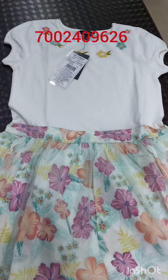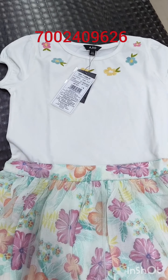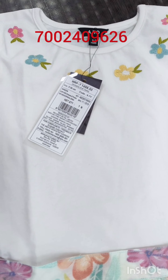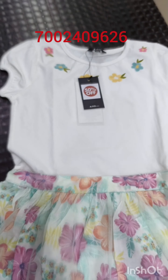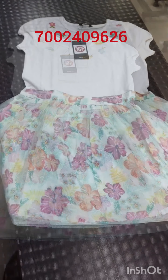Next, this is a cotton frock. The price is $1499, but it is flat 50% less.